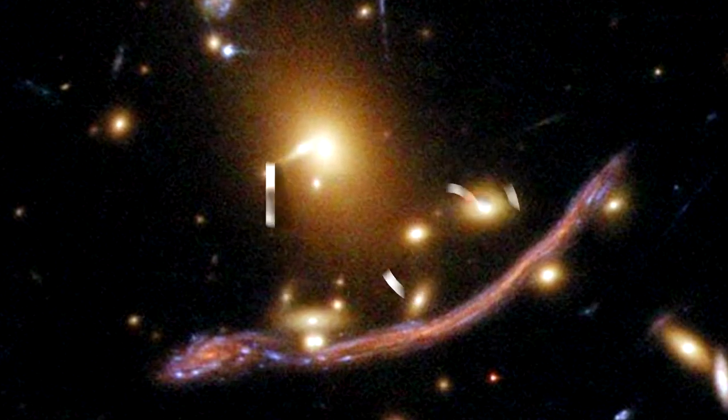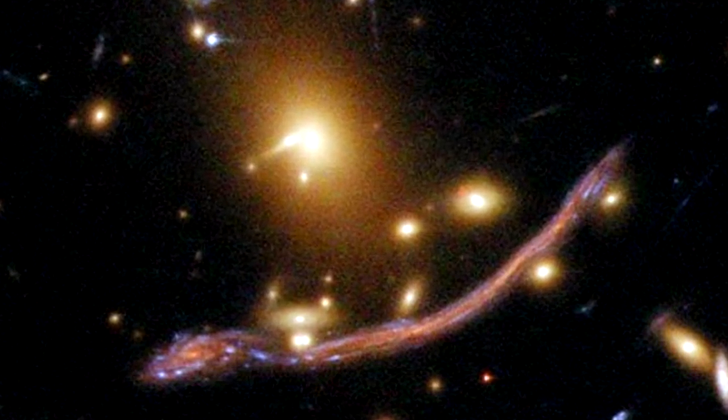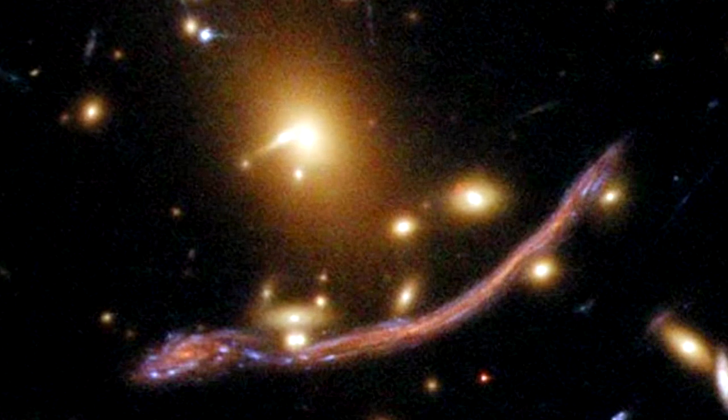Space Dragon: This dramatic example of a dragon-like shape is made up of multiple images of a spiral galaxy that lies some 10 billion light years from Earth.